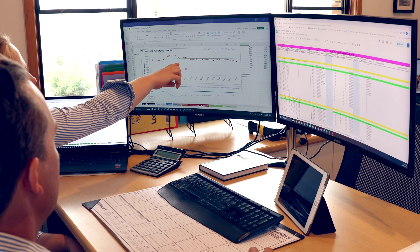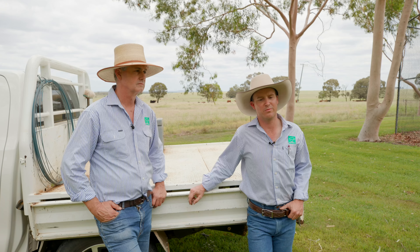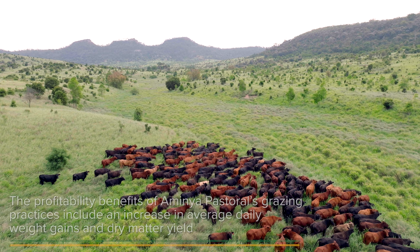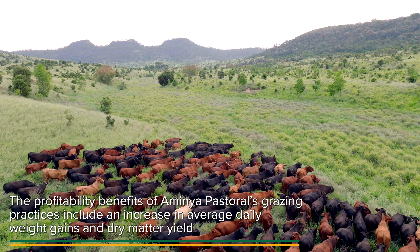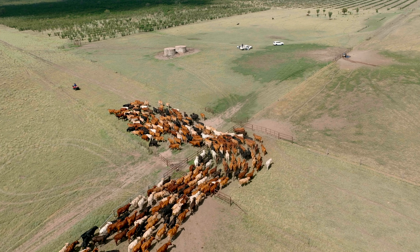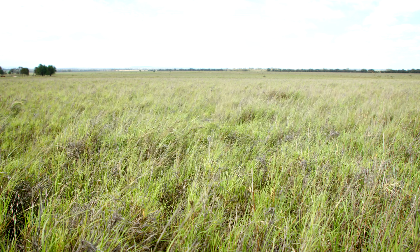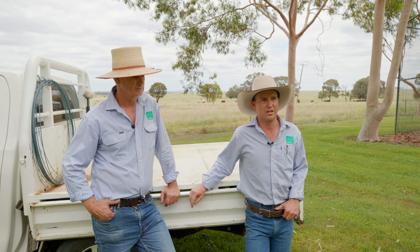The data we're collecting is stacking up. No one season is the same — there are always variations — however averaged over the years the records show that our yields and dry matter produced is increasing, and our ADG and weight gain through our livestock is increasing. We've seen a lift in our average daily gains of about 0.15 over the last three years, and an increase in dry matter yielded of about five stock days per hundred millimetres of rain. That's been a big improvement in a short space of time.